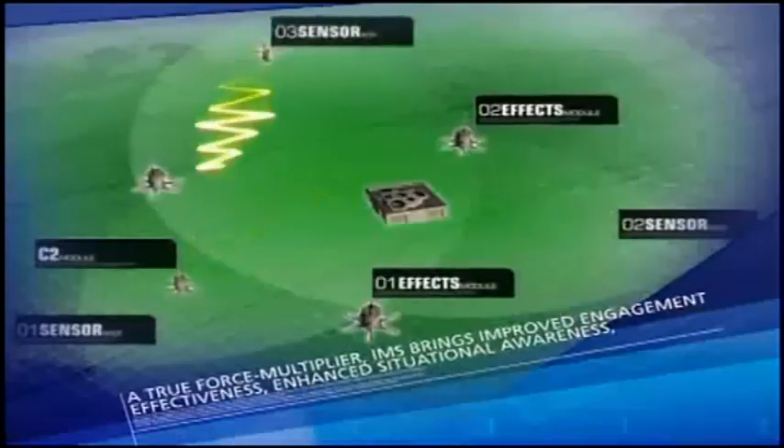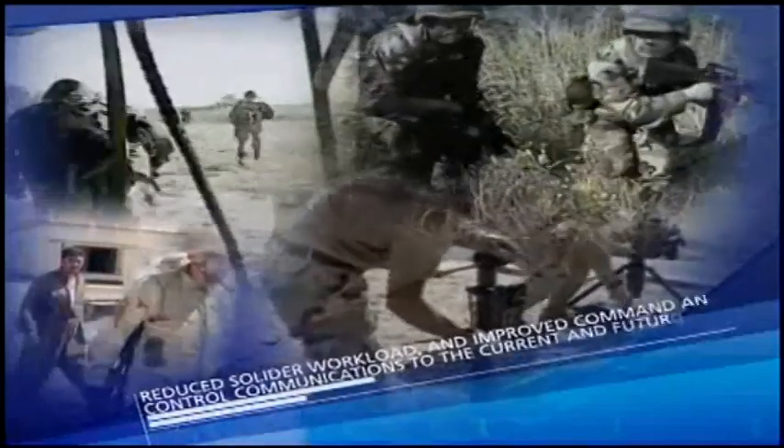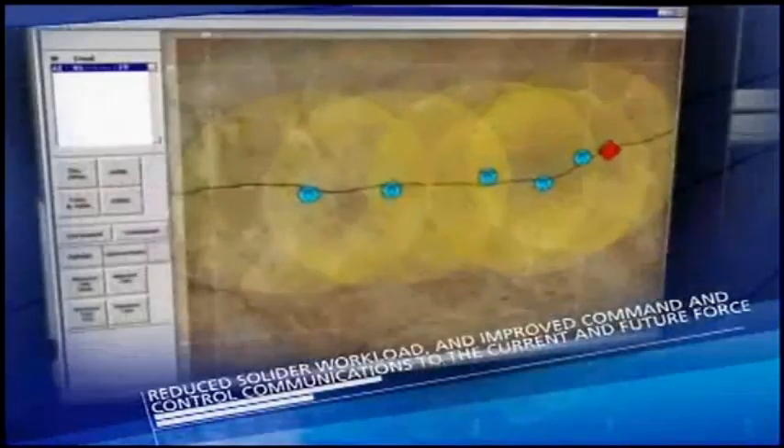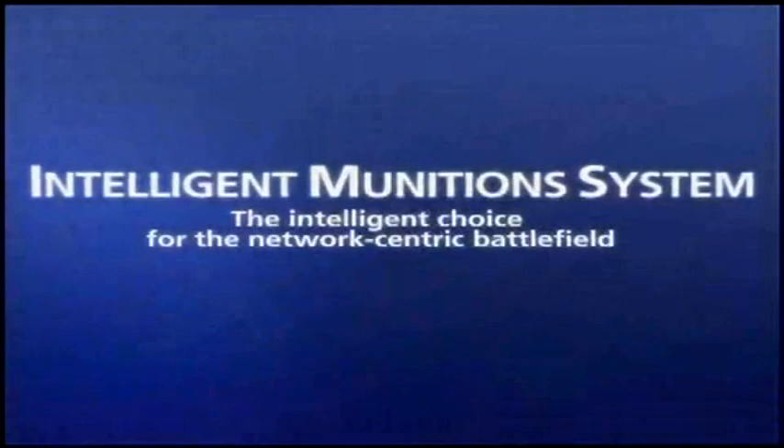A true force multiplier, IMS brings improved engagement effectiveness, enhanced situational awareness, reduced soldier workload, and improved command and control communications to the current and future force. IMS — the intelligent choice for the network-centric battlefield.